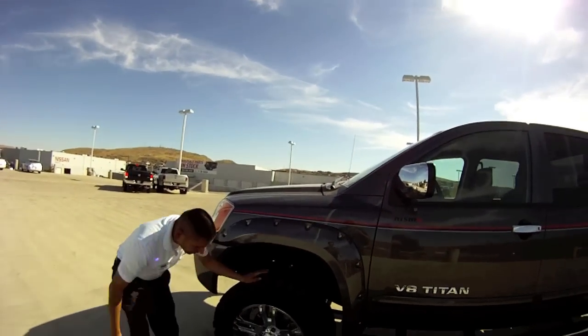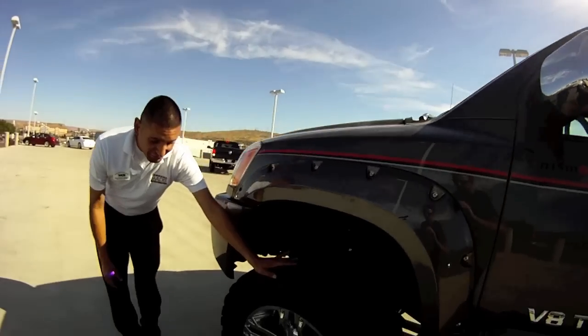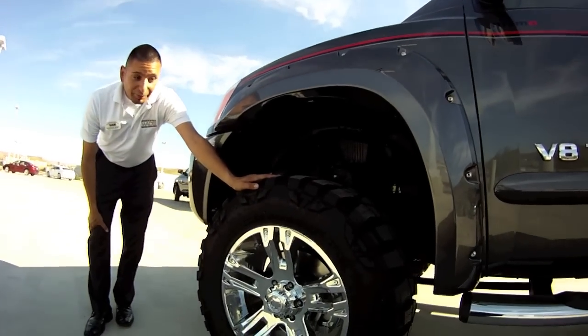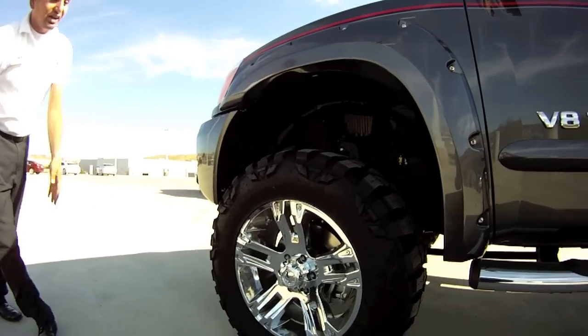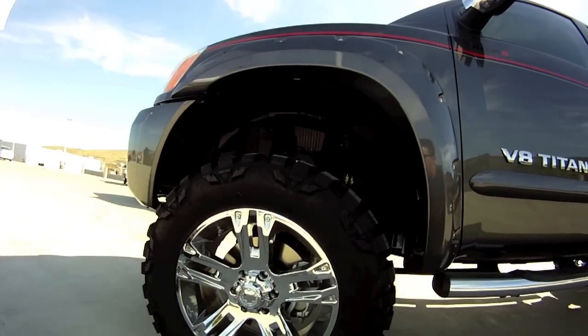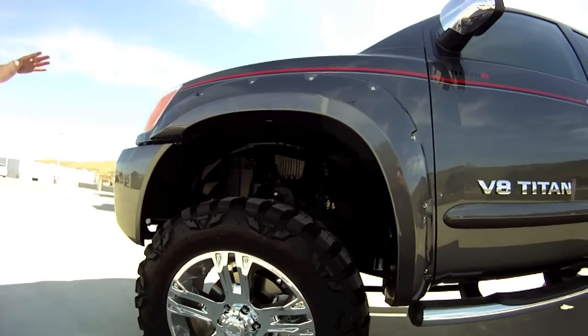If you take a look at the tires on this Nismo Edition, it's a 35 by 12-inch Nitro Mud Grappler tire — really good tire. Look at the rim, it offsets really well. Extremely good-looking wheel.